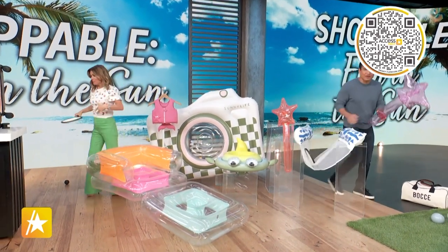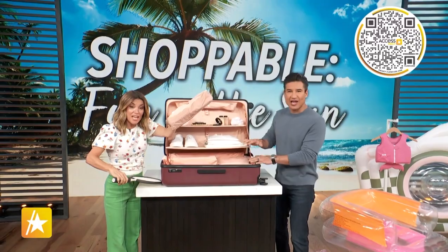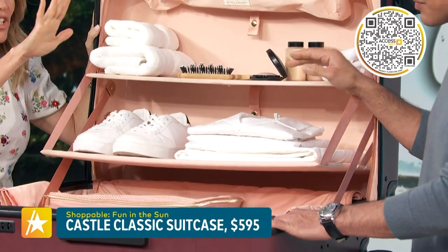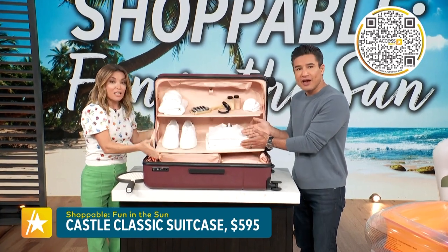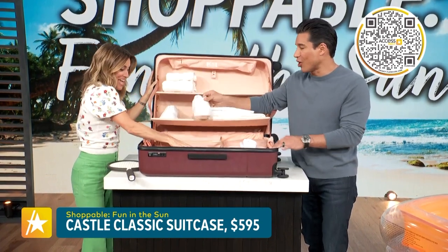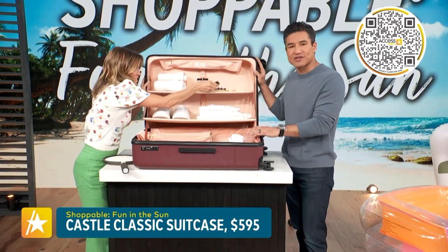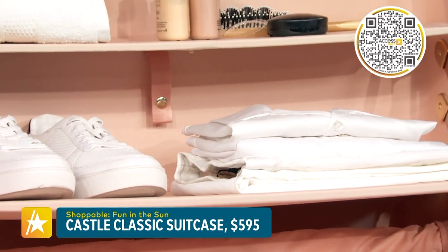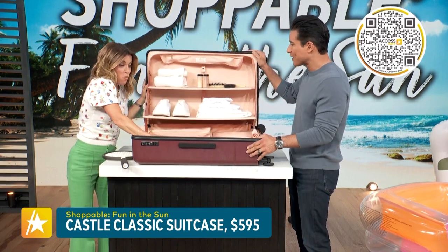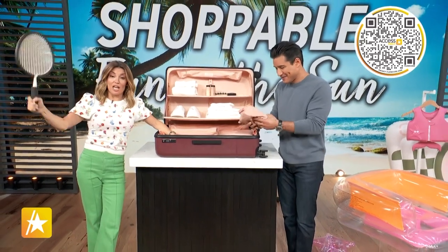Lastly, this luggage over here is a game-changer right here. These are like the new classic castle suitcase. Nobody loves to pack for vacation or unpack — but this suitcase comes with built-in shelves. There's no need to unpack: you put your stuff right here and then you open it. There's your kicks right here. The suitcase is a splurge at $595. But you can never go wrong with a well-made piece of luggage, and if you open it slow you'll be all good to go. Hit that code.